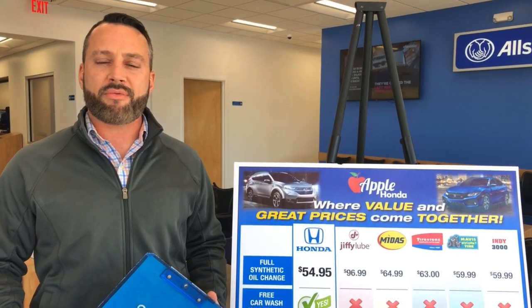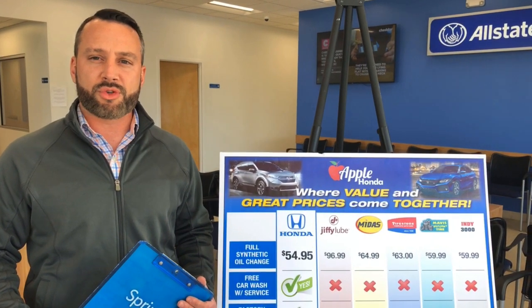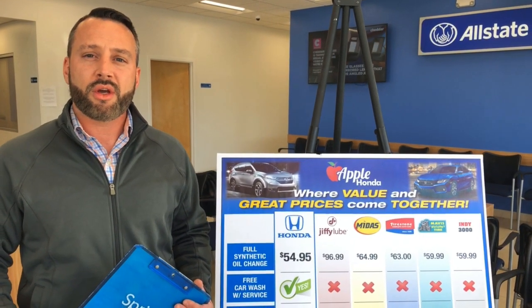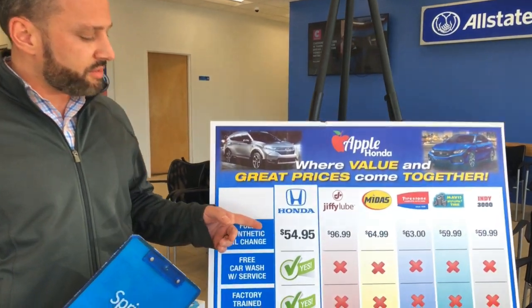When it comes to your first service, we recommend bringing your vehicle in at about 5,000 miles. During that first service, one of our Honda certified technicians will perform a full synthetic oil and filter change. We run a service special for our full synthetic oil change at the everyday low price of just $54.95.